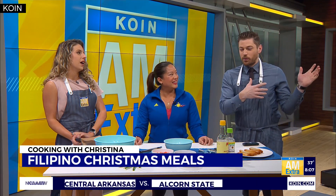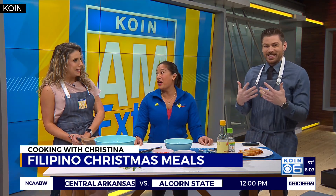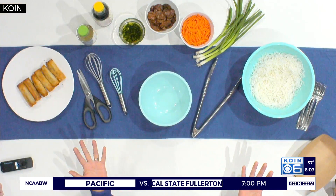Right in the seconds before Kelly was done with her forecast, I looked at Christina and I was like, this smells so good, I can't wait to eat! So what do we have here today? Well, we have a couple components of what we'll call a traditional Filipino Christmas dinner.